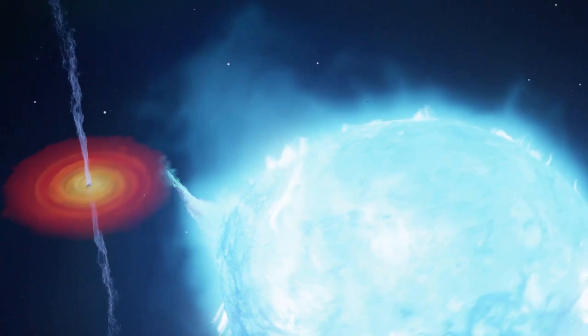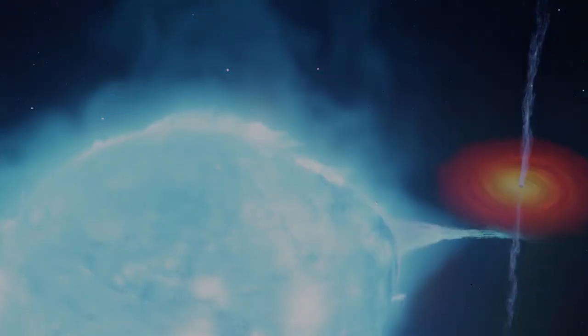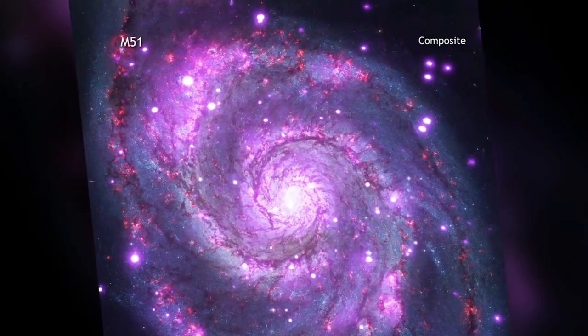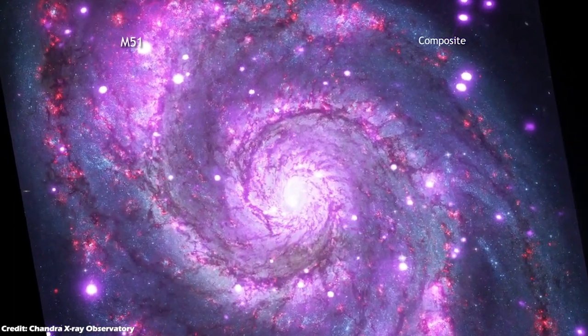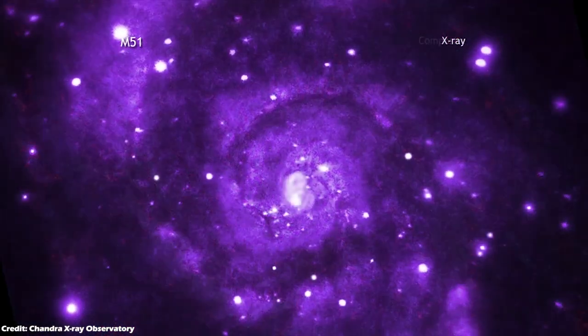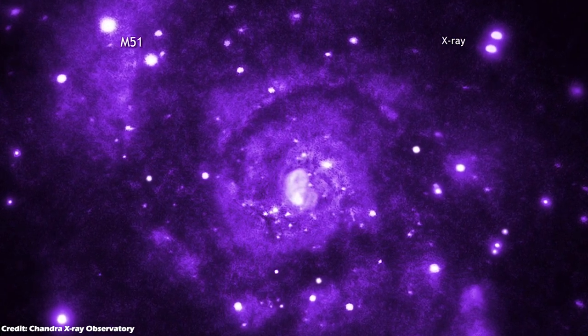At least 10 of the X-ray binaries discovered in M51 are bright enough to contain black holes, and most of these black holes are likely streaming material from stars considerably more massive than the Sun. A survey of the Whirlpool galaxy revealed close to 500 X-ray sources, about 400 of which are believed to be within the galaxy, while the others are in front or behind it.